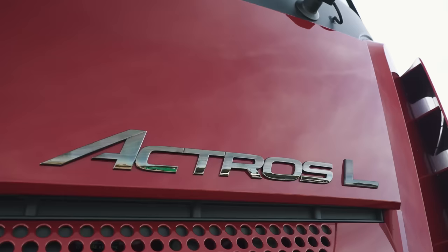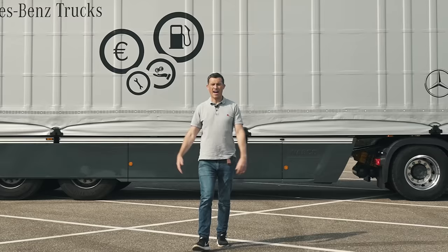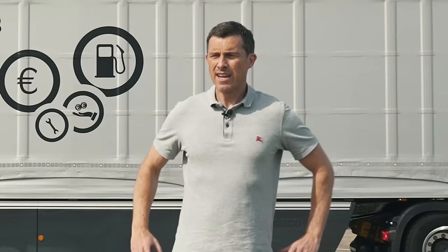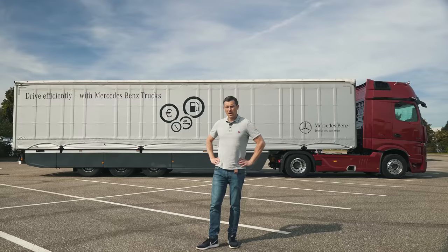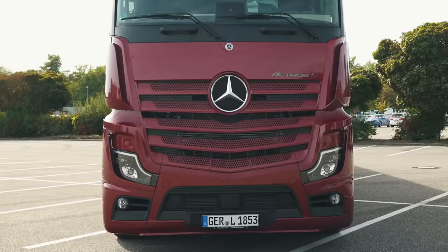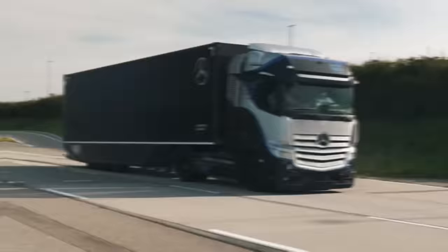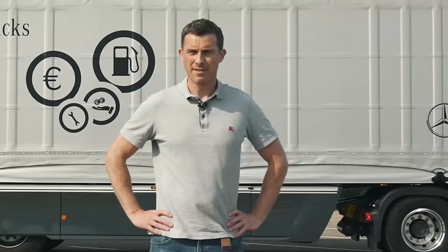This is the new Mercedes Actros L, and it is the most luxurious truck in the world. In this video I'm going to talk you through the cabin to explain why it is just so posh for a truck. I'm also going to talk you through the updates Mercedes has made, and I'm going to drive it, brake test it, and even launch it over the stunning quarter mile. I'm Matt Watson and you're watching CarWow.